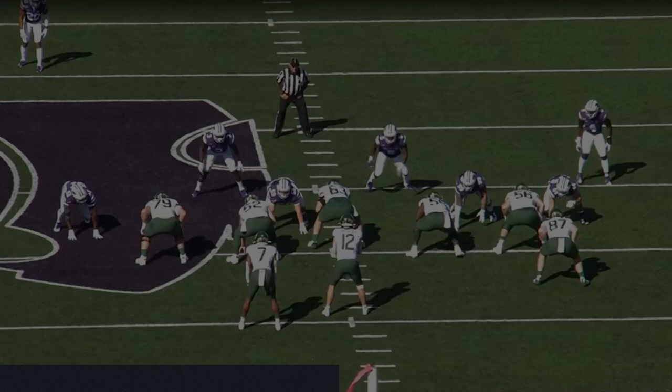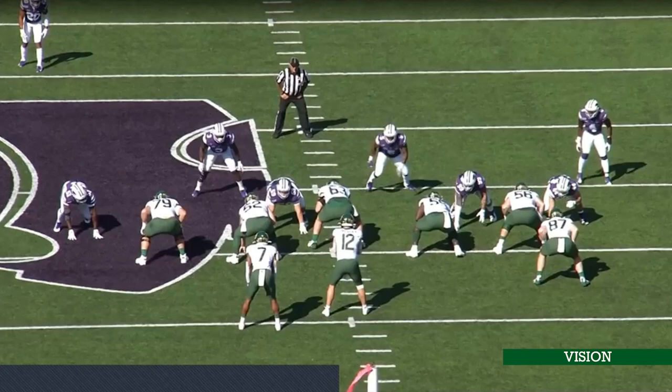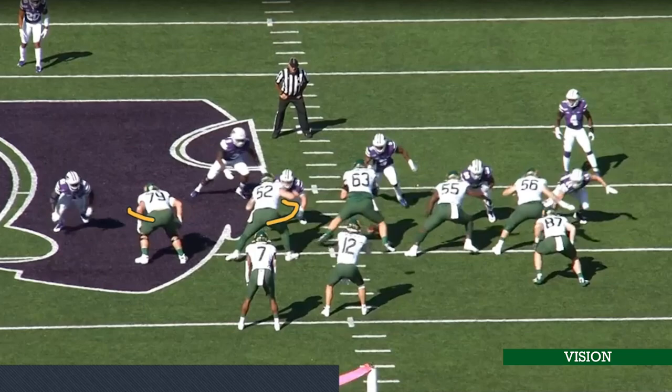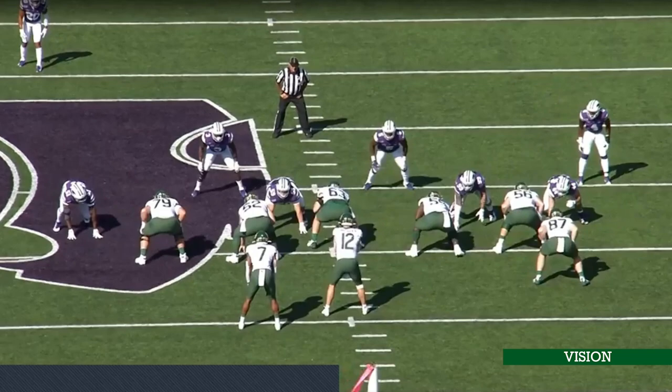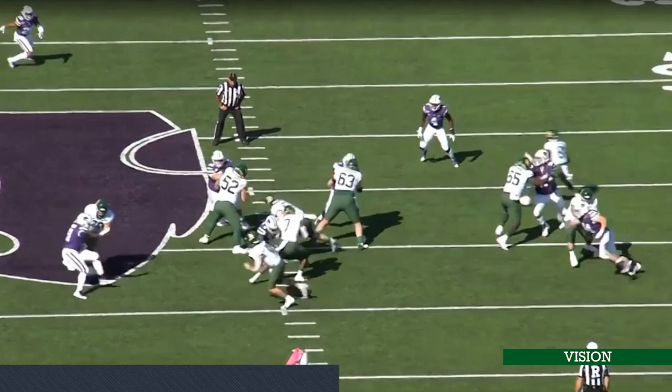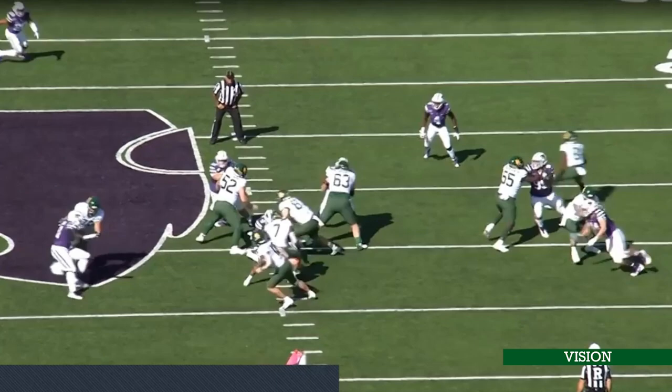The first play we're going to look at is against K-State in 2019. This is an inside zone wham play. You're going to get an out block, the center climbing to the backer, the guard overtaking, and the backside locked up. He's reading the first down lineman inside to the next down lineman — he sees that guy press out, so he pushes his angle down the middle of the center, very patient as he waits for the H-back to kick the linebacker.